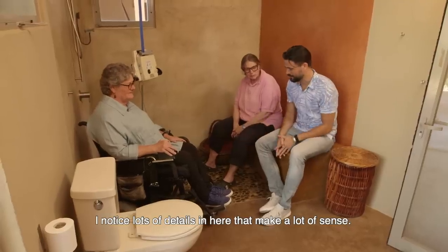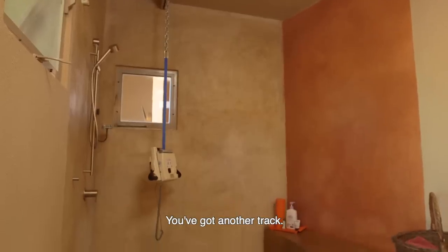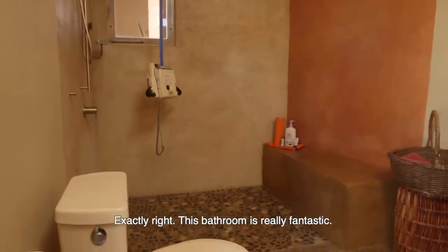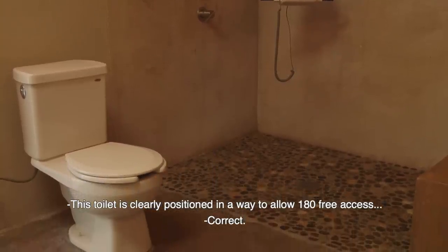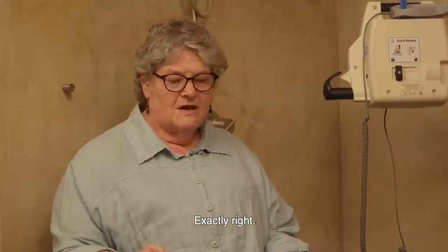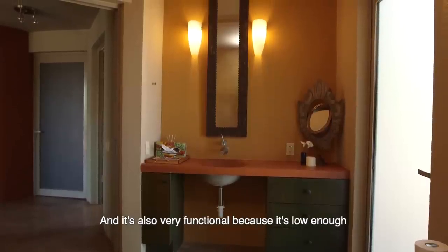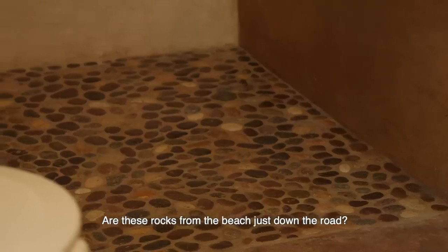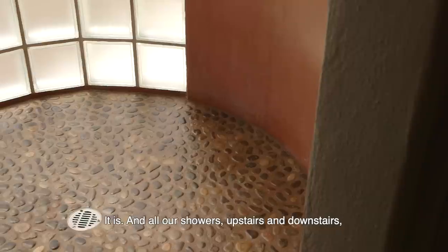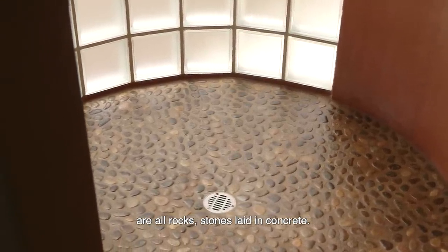There are lots of details in here that make a lot of sense. The zero threshold continues, you can move the wheelchair underneath the countertop, and there's another track. This bathroom is really fantastic — walking into it, you wouldn't necessarily even understand why it works as well as it does. This toilet was clearly positioned to allow 180-degree access. The mirrors go quite far down — they're low enough for someone seated at the sink to use them. Are these rocks from the beach just down the road? They are — all the showers, upstairs and downstairs, have rocks and stones laid in concrete so that it's textured and you don't slide.